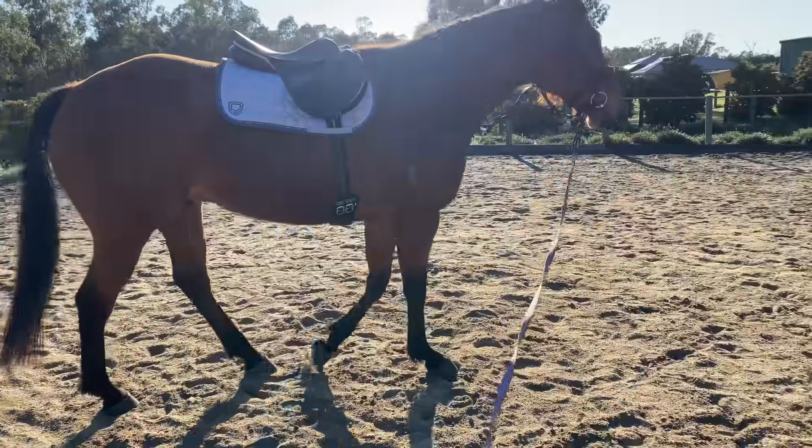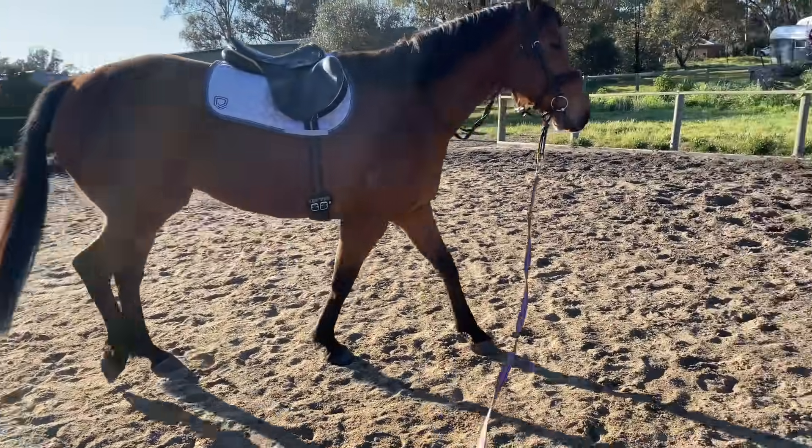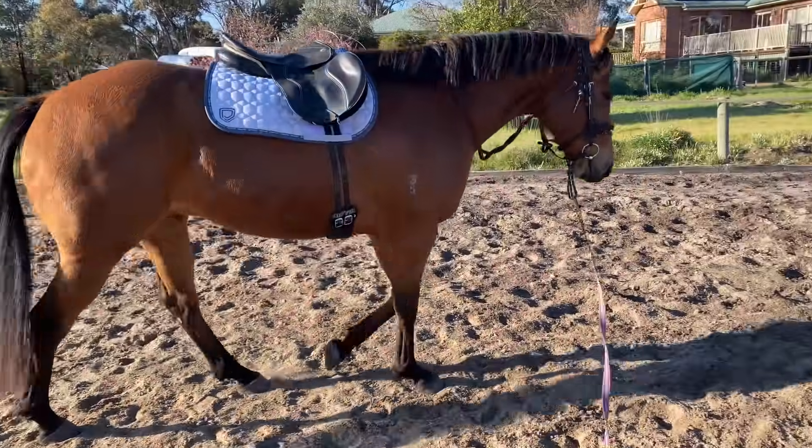I also did some turning on the forehand, getting him to cross over his back legs and move away from pressure, which he's really really good at. That was great, just teaching him to bend his body on the lunge.